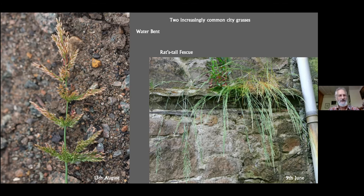The first of these is waterbent, which is a prolific grass around the pavement edges here, and rat's tail fescue, which is also around the pavement edges — not generally speaking like this picture, where it's been photographed on a stone wall. So, first, waterbent.